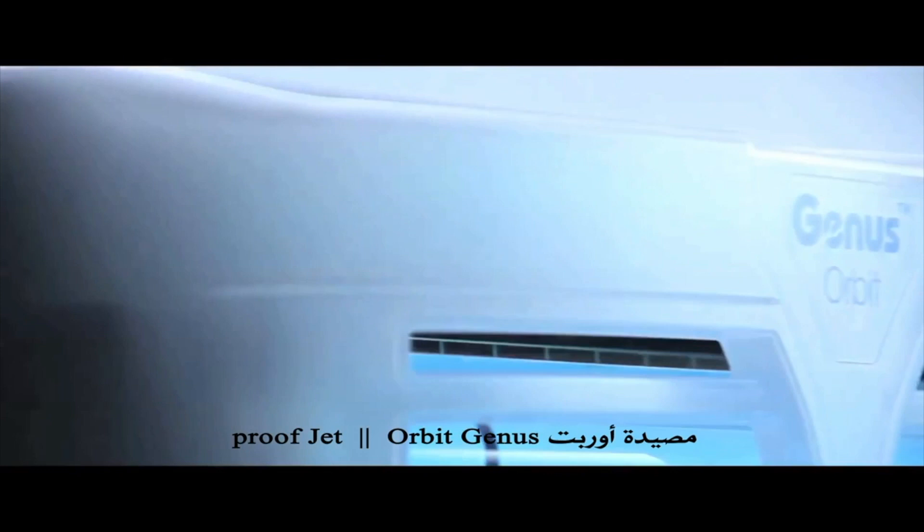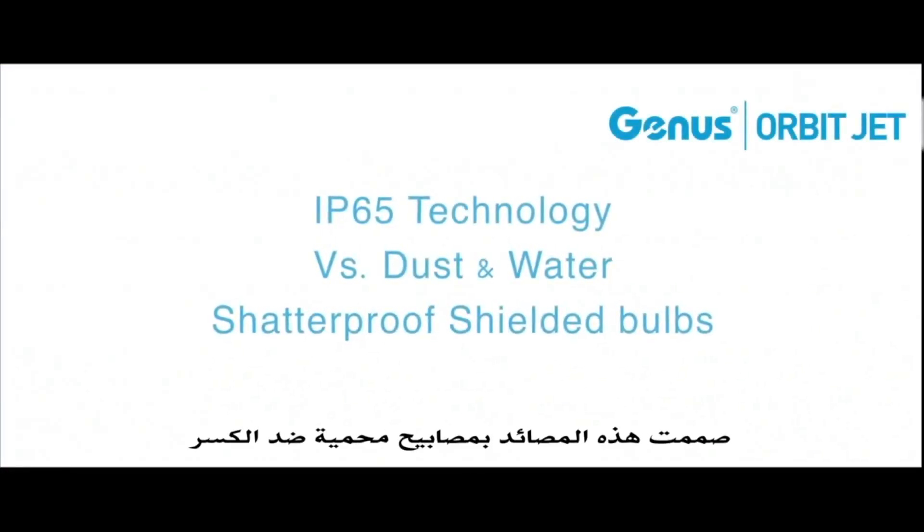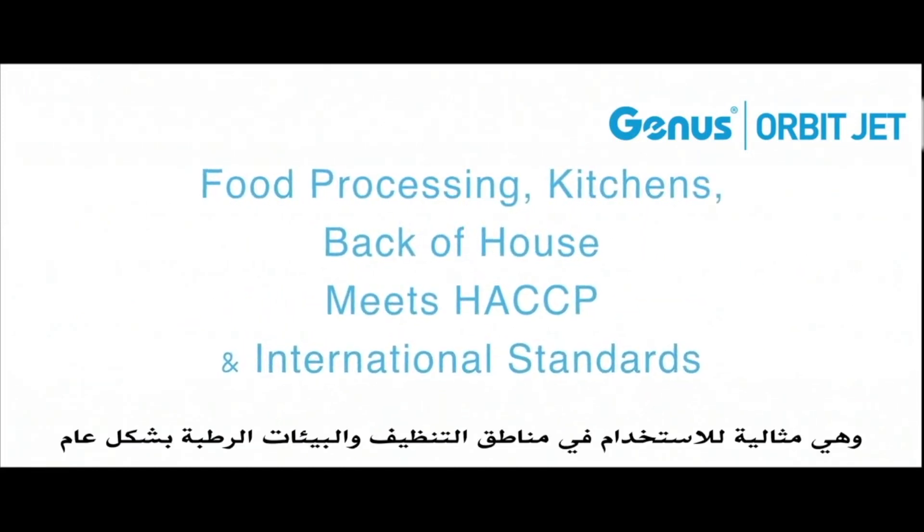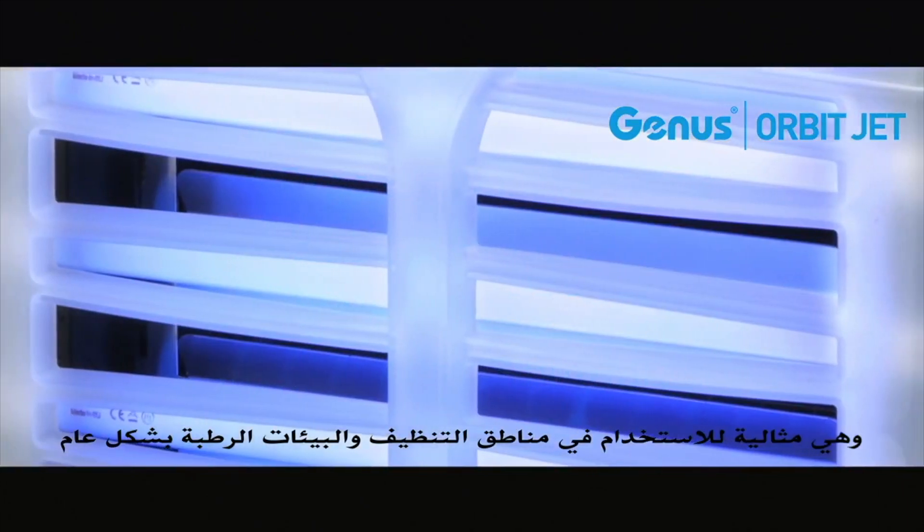Orbit Jetproof: this unit is equipped for the most challenging environments. IP65 rated, it is waterproof and dustproof. It is designed with shatterproof shielded bulbs and is ideal for use in cleaning areas and generally humid environments.